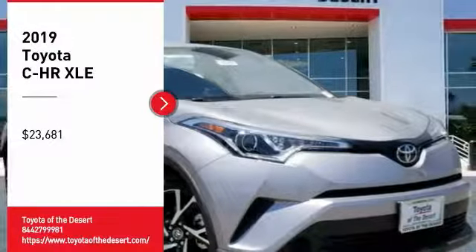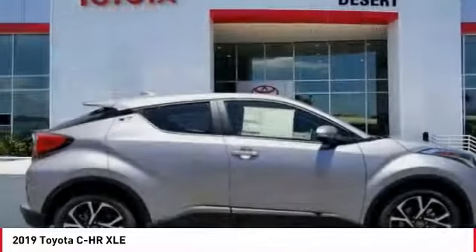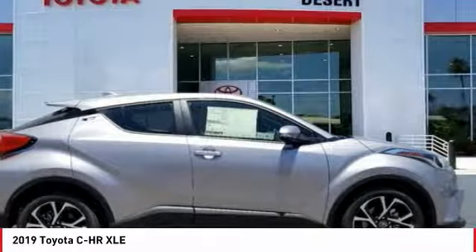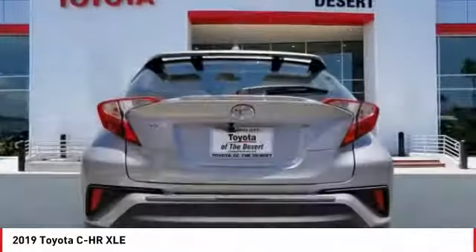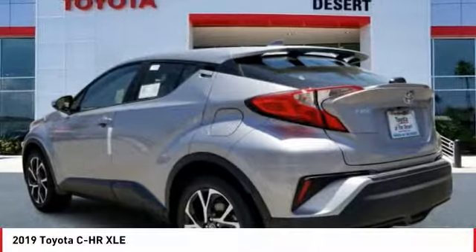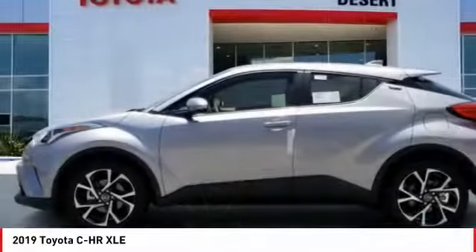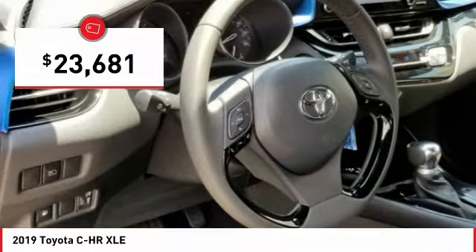Make a great choice today with the 2019 CHR. The Toyota CHR's fresh design makes it stand out in the crowd and the interior oozes with style. The CHR handles like a race car and has all the safety features you'd expect from a Toyota vehicle, and is priced below $25,000.